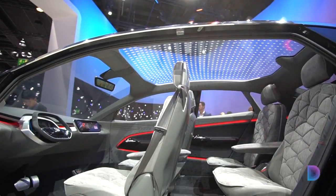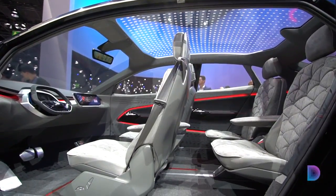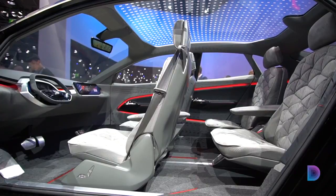Voice controls will let driver and passenger interact with the car, from opening the sunroof to setting a new destination on the nav system.